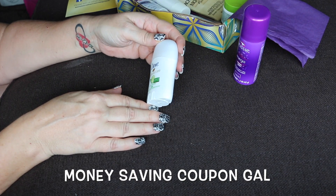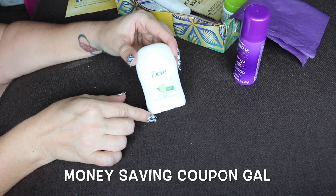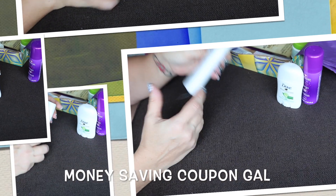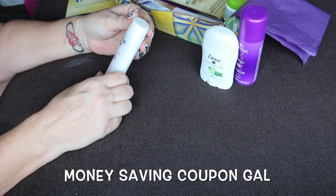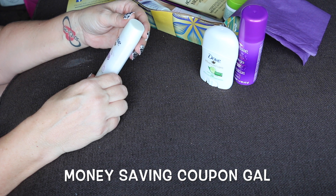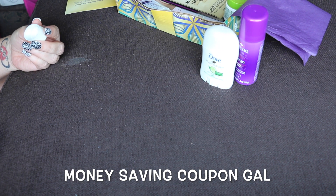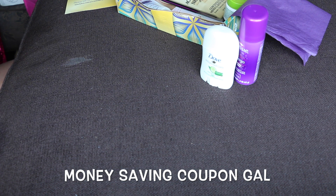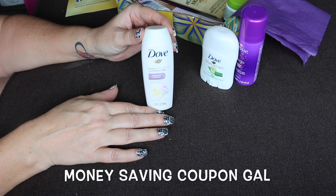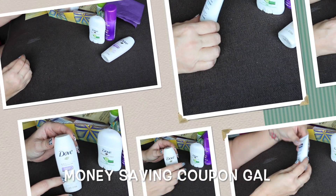I got a Dove Advanced Care Cool Essentials 48-hour deodorant, and then Dove Purely Pampering Nourishing Body Wash — this is sweet cream with peony. It has a little hint of a smell but it smells nice. I like these small bottles; this is 1.8 ounces, good for traveling with. I keep all my little samples to travel with so I don't have to worry about any problems on the airplane.